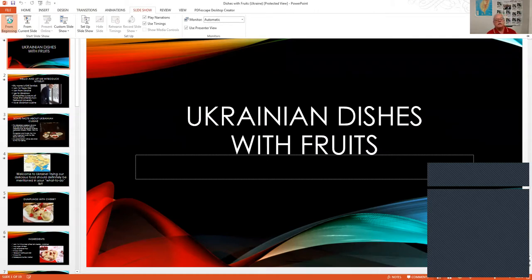Ukrainian cuisine is diverse and incorporates elements of various neighboring European countries, especially Russia, Poland, Germany, Hungary, and Turkey. You also see Chinese influence and different types of rice and dishes. His presentation is devoted to fruit dishes.